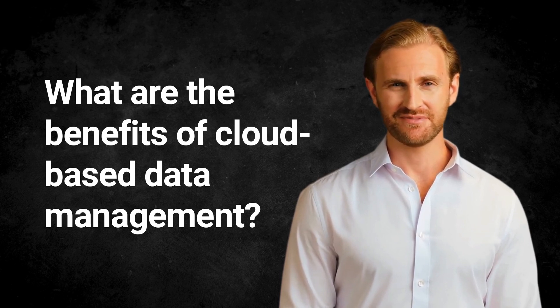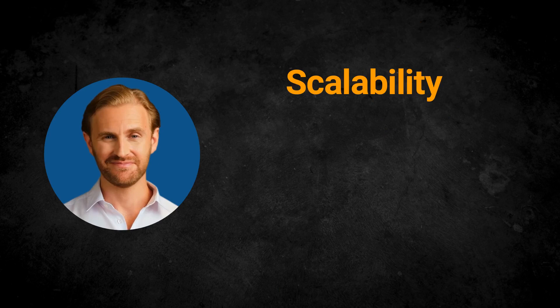So, what are the benefits of cloud-based data management solutions for enterprises? Let's take a look. First is scalability. Cloud-based data management solutions can easily scale up or down based on a company's data management needs, allowing businesses to adjust their data management strategies as their businesses grow or change. With cloud-based data management, enterprises can add or remove storage capacity, processing power, or other resources as needed without any major infrastructure changes.